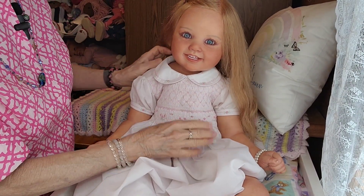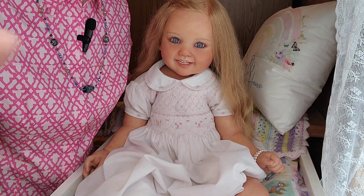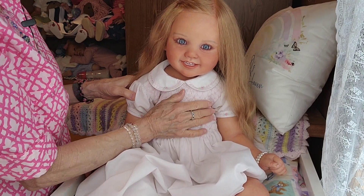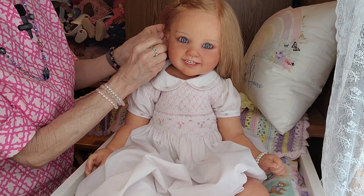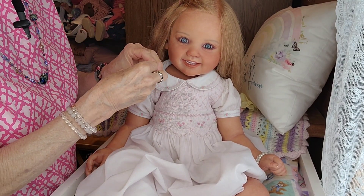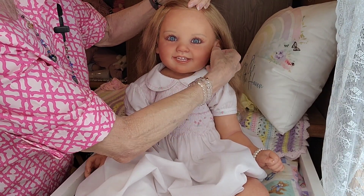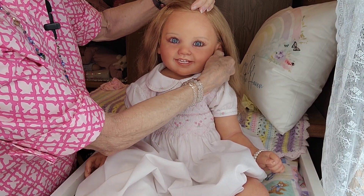I don't think she's going to need the pearl necklace, because I really like to see all the nice tucking on the dress. I'm not going to put her pearls back on, but I am going to put her pink pearl earrings into her ears, because I think Sarah Louise and pearls go very well together.